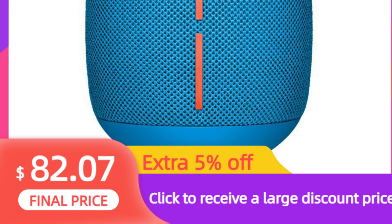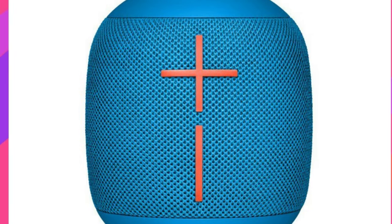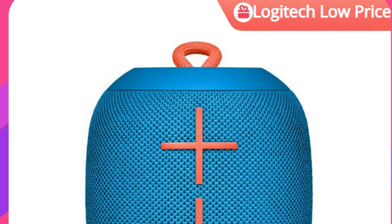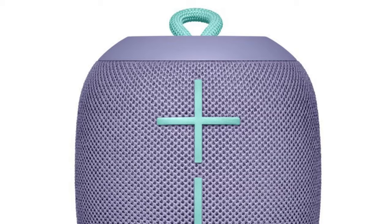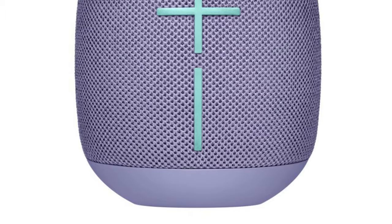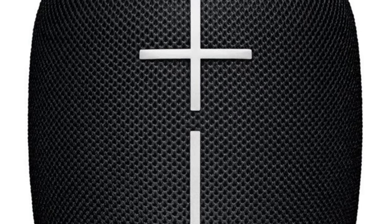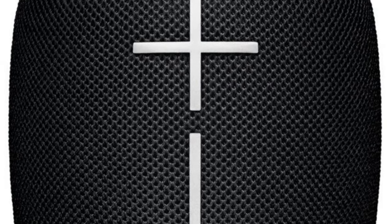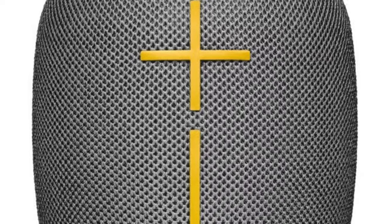Number 13: Logitech UE Wonderboom Portable Bluetooth Speaker — IPX7 waterproof, 10-hour battery life. Don't let the small package fool you — each UE Wonderboom delivers massive, crisp, clear 360-degree sound to liven up the party. Connect via Bluetooth and keep playing up to 100 feet away. The IPX7-rated waterproofing lets you play music safely around water. Hold the UE button to connect with another device for double-up mode.